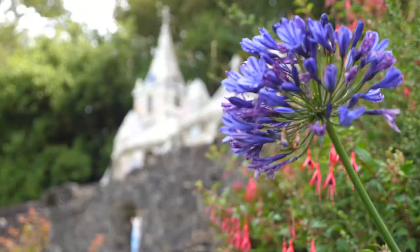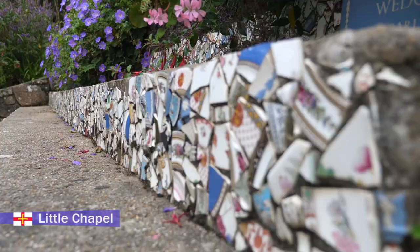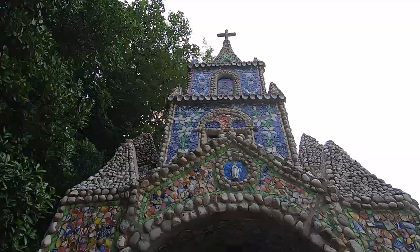This is the Little Chapel, one of the smallest chapels in the world and it's a must-see. It's made of pebbles and tiny china pieces and the attention to detail is incredible. It also relies completely on donations, so do not forget.